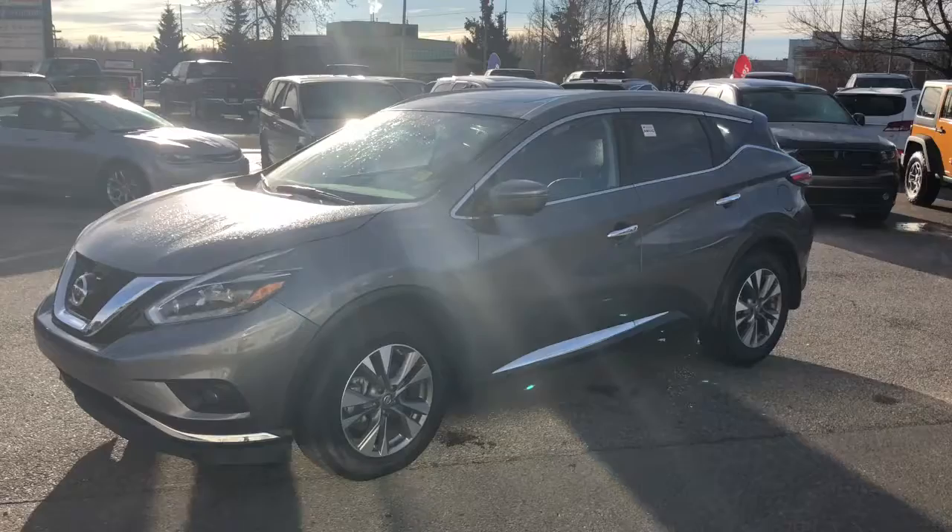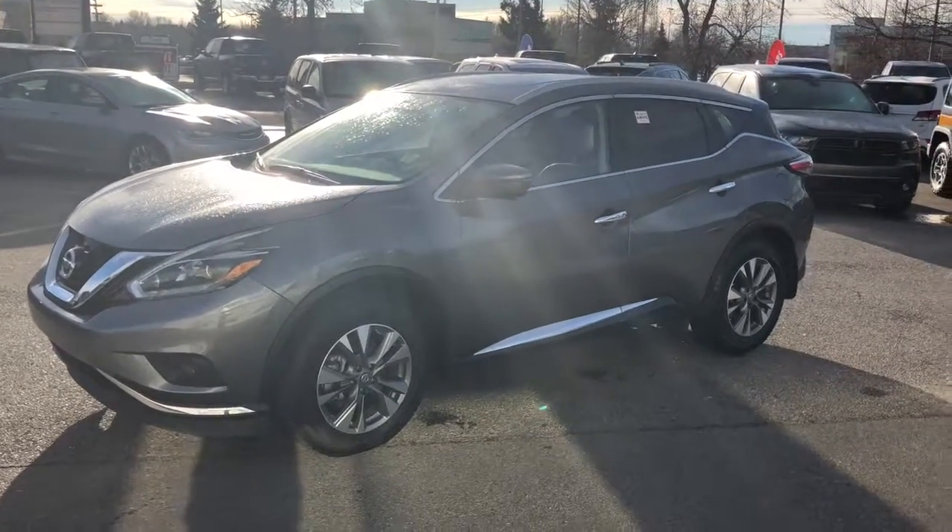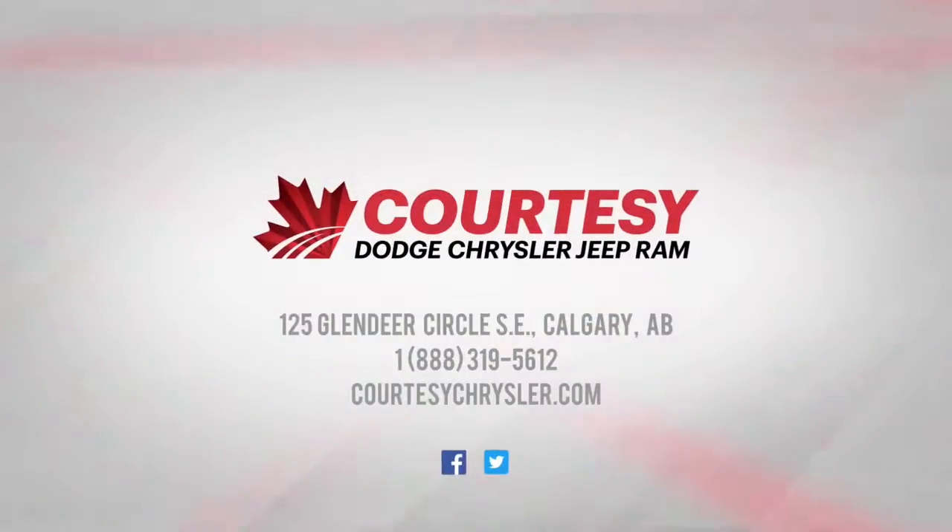I'll give you a look at this vehicle one more time. If you have any more questions, please visit us in store or online. Thanks again.